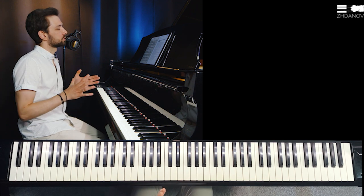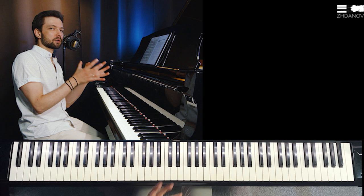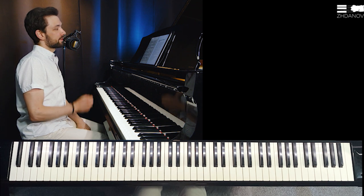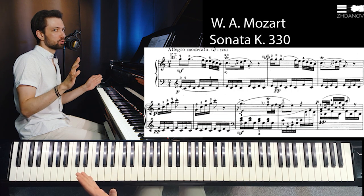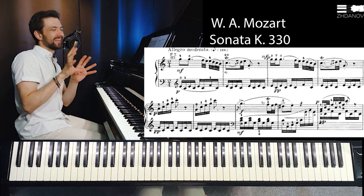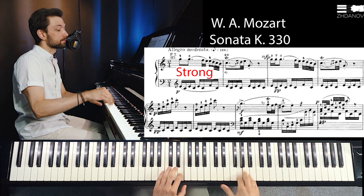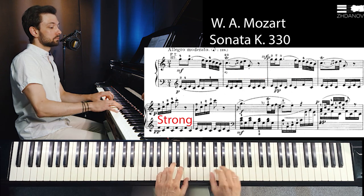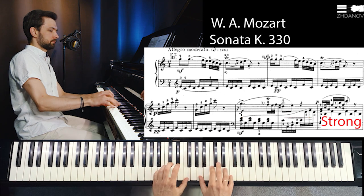The last concept for today — and maybe one of the most important — is the concept of strong and weak bars. In some pieces we can organize the musical flow simply by following which bars are stronger and have more energy, and which are weaker. Let's look at this Mozart sonata through the prism of this concept: imagine one bar is strong and the next one is weak. It doesn't mean playing forte or piano — it means treating the first bar a bit more intensively and the second a bit less.